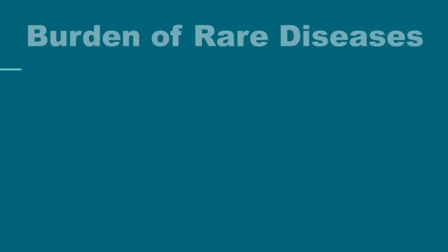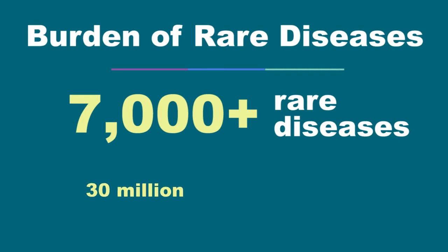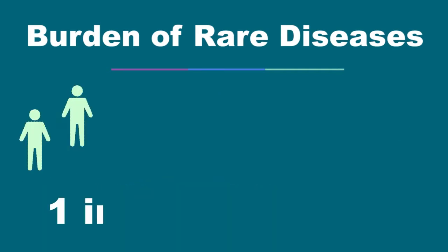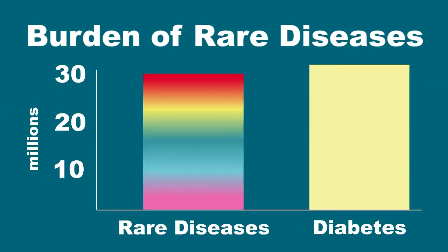A rare disease is any disease that affects less than 200,000 people in the U.S. There are an estimated 7,000 different rare diseases, which collectively affect around 30 million people, or about 1 in 10 — about the same number of people that have diabetes.